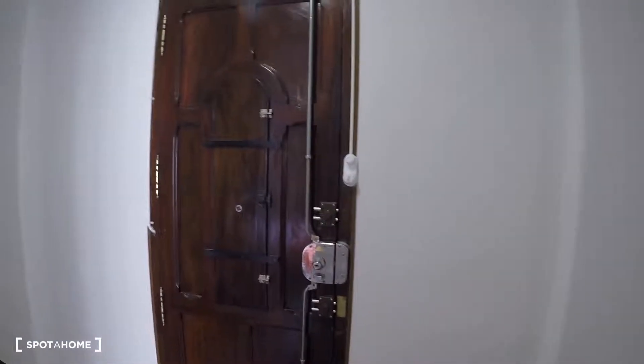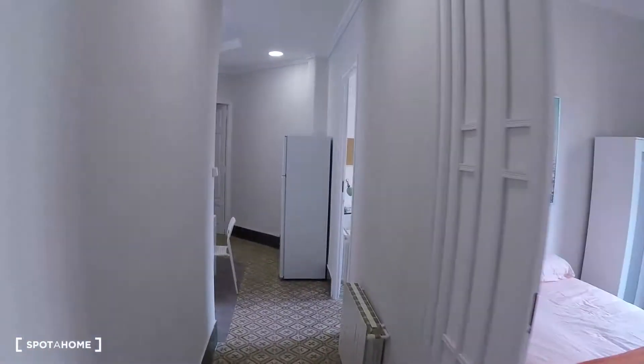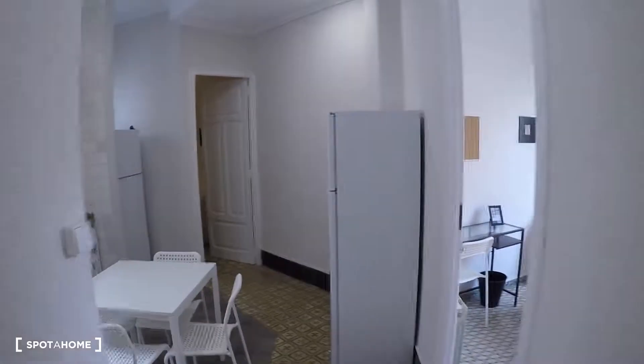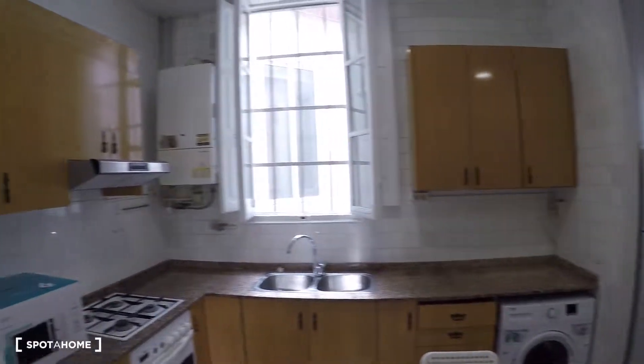This is the entrance door and this is the hall, where you have a table and a chair. We're going to start on my left side, and here you have a little corridor that leads to the kitchen and living area.